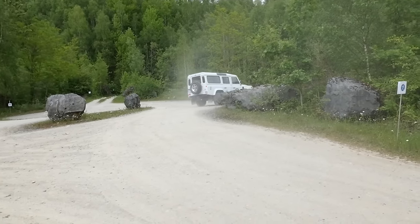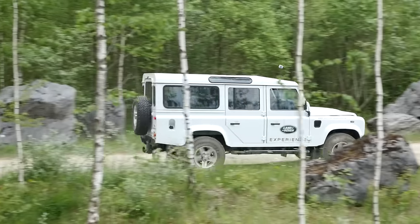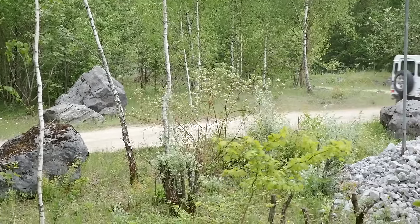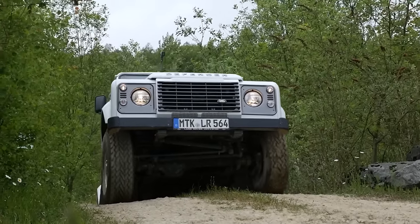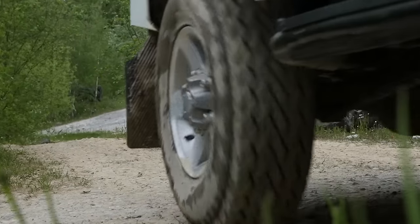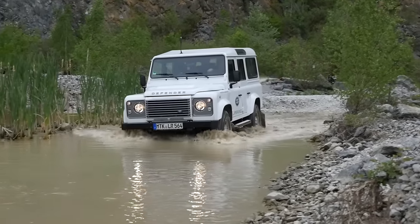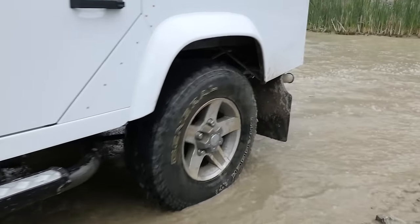Is the experience centre near reality? Yes, very nearly — all the obstacles were built from visions seen in the real world. The articulations, ups and downs, and side slopes are close to the original conditions you find in different countries. It's interesting for everyone who wants to try it or do a full-day driver training, covering sand, water, ups and downs, side slopes, and articulations — it's very, very good.